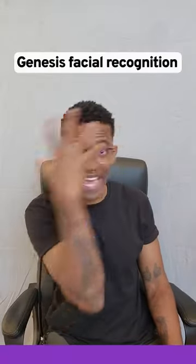Recognize you by your face? The Genesis GV60 uses facial recognition technology that allows you to unlock your vehicle without a key. It's the first car in the world to feature facial recognition technology as part of biometric vehicle entry and engine start.